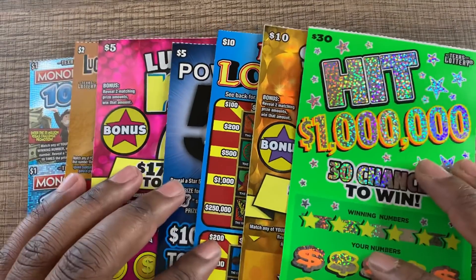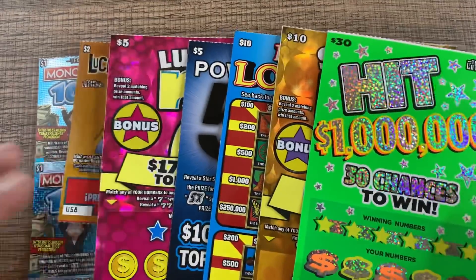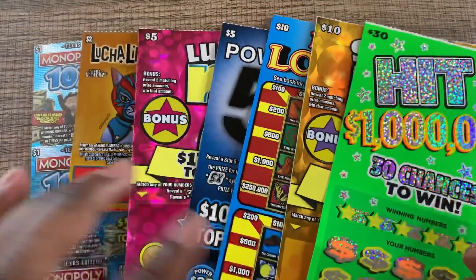Hey, what's up everybody! I have a mix of tickets here from $1 all the way up to $30. Other than the $1 ticket, everything is just one — I didn't really do any chasing on any of these tickets.